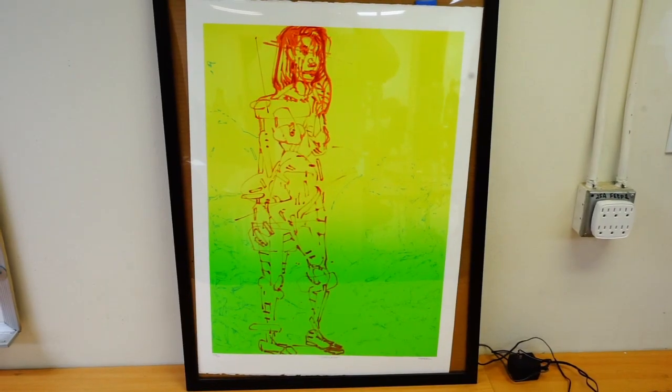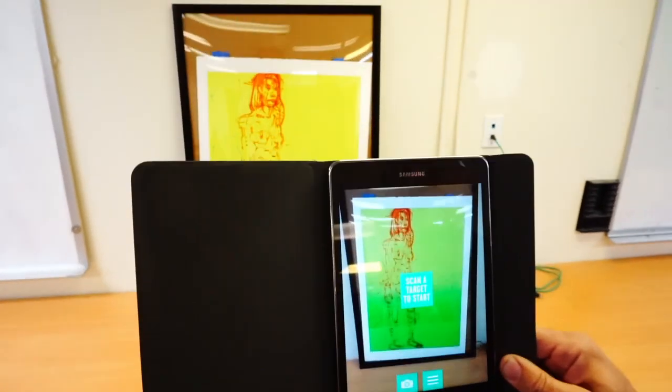I'm Carl. I'm a troublemaker and I like to do art here at the hackerspace.